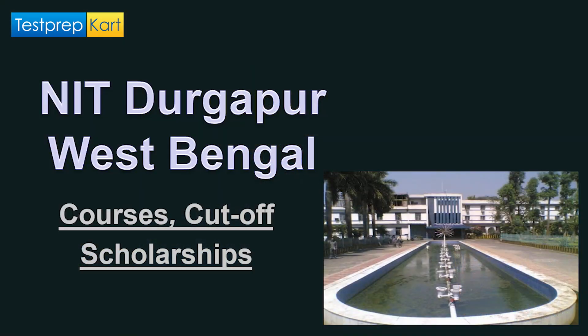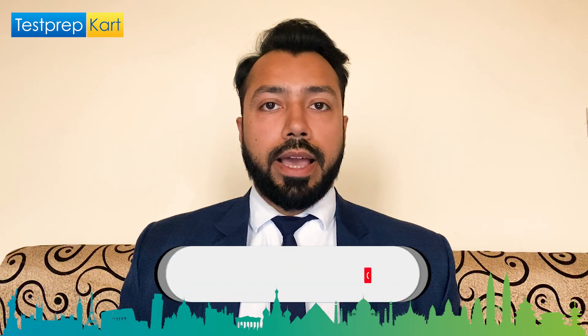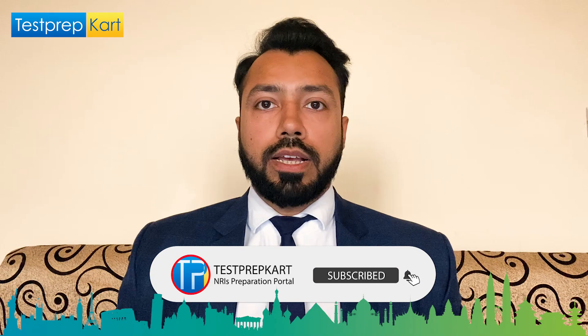Dear parents and students, welcome to the Test Prep Card channel. This video is about NIT Durgapur in West Bengal. We are going to discuss the following topics: a basic overview of NIT Durgapur, the courses offered, eligibility criteria, required entrance examinations, cutoffs for Indian and NRI students, the admission process, and scholarships offered by NIT Durgapur.